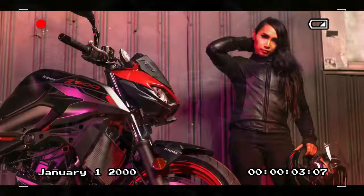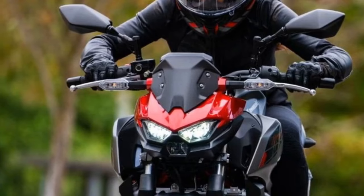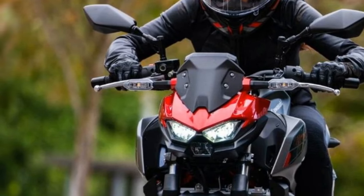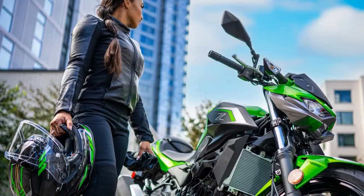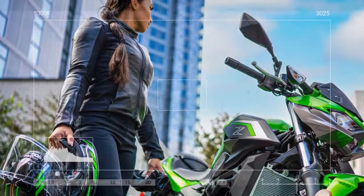In essence, the 2024 Kawasaki Z500 strikes a balance between beginner-friendly features and the thrill sought by experienced riders, making it a compelling choice for anyone looking to join the Kawasaki community and embark on their two-wheel journey.